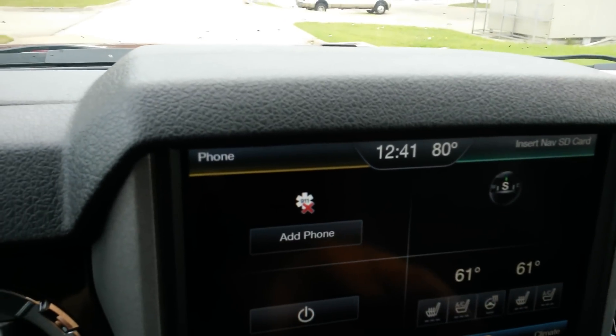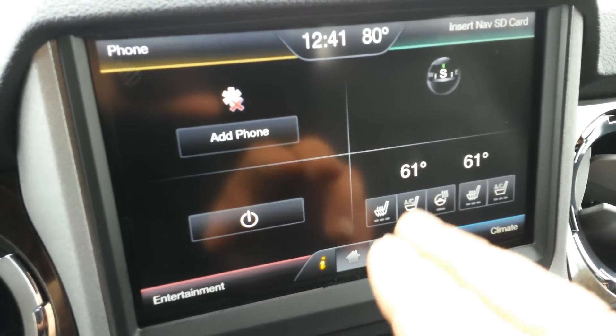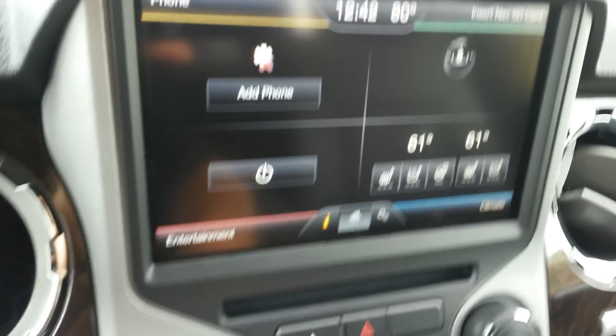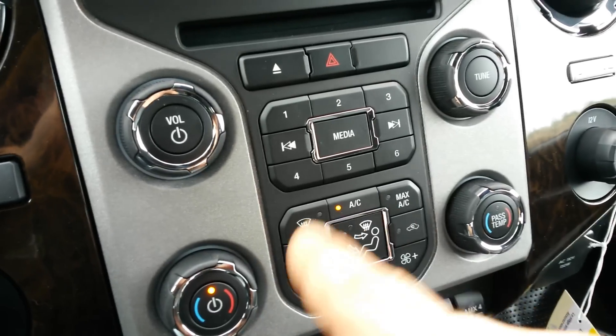You've got a touch screen and it does have navigation, though the SD card is not in it so I won't be able to show you that. Heated seats, cooled seats, heated steering wheel — and for the passenger as well, you've got heat and cool seats. Then you've got your radio controls and air condition settings.